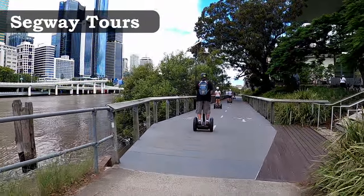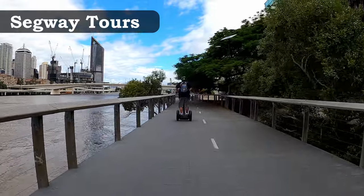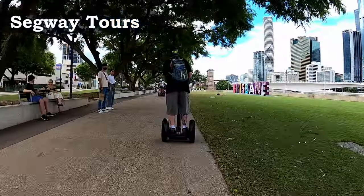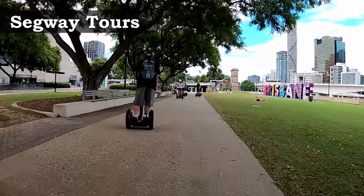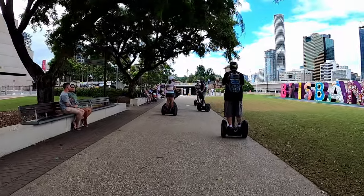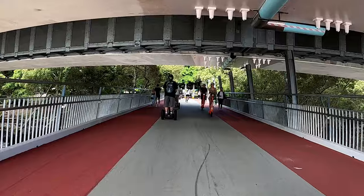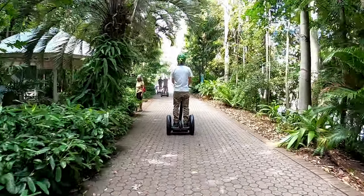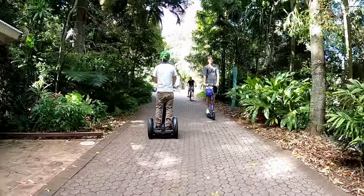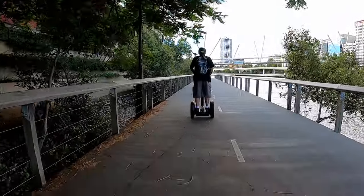The Segway tours cruise around South Brisbane in a different way and a lot quicker than walking. After some training and getting used to the machine, you set forth onto the streets, roll along the river walk through South Brisbane and South Bank, over the Goodwill Bridge and into the botanic gardens. There isn't much commentary along the way, but you'll see a lot more city sights in a shorter period of time.